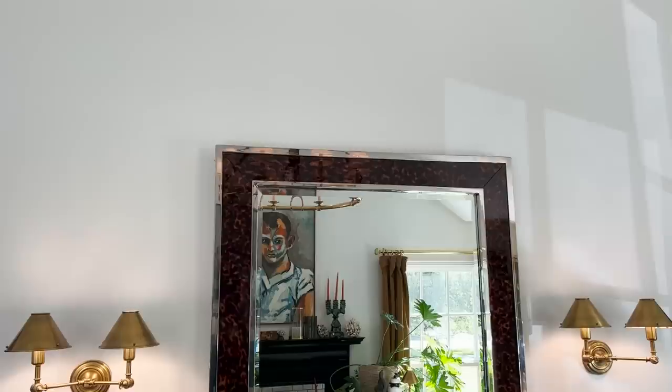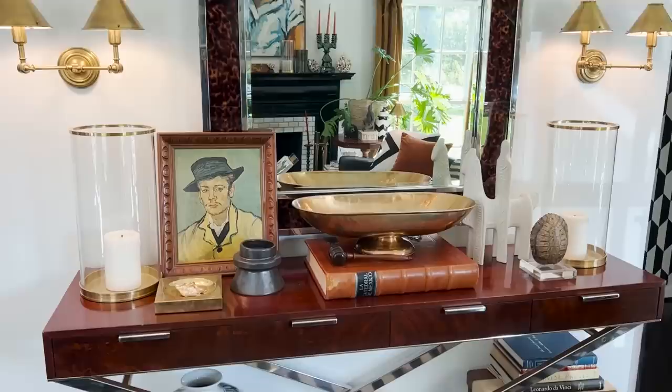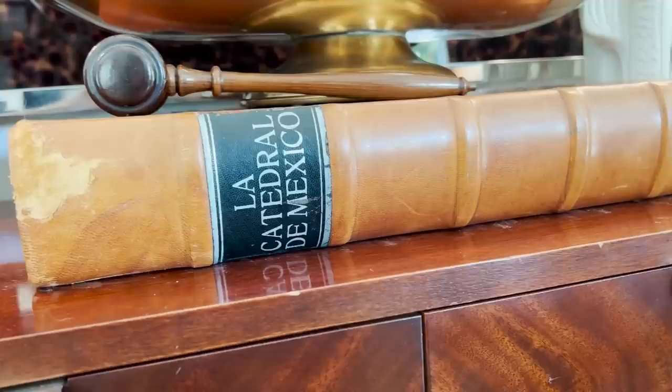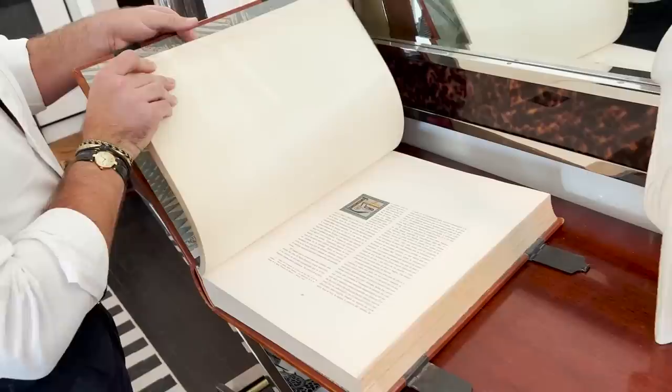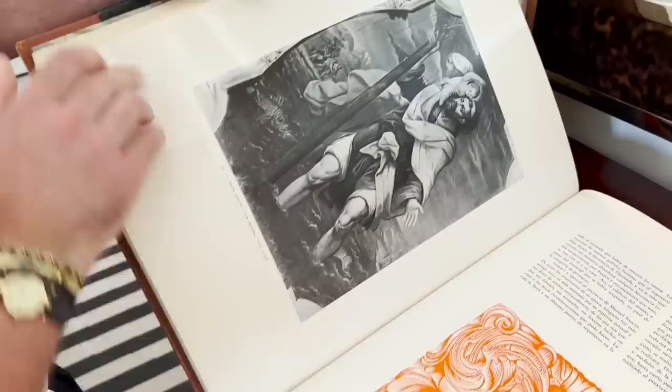This is actually another Ralph Lauren piece that I bought a couple of years ago from an estate sale, and it holds my favorite book in the house. This was my grandfather's original drawings of the Mexican cathedral — it was given to me by my grandmother. She knew that I was going into design and architecture, so this was kind of her 'you can do it, this is in your blood, go for it' gift. It's one of my favorite pieces and it's super special.